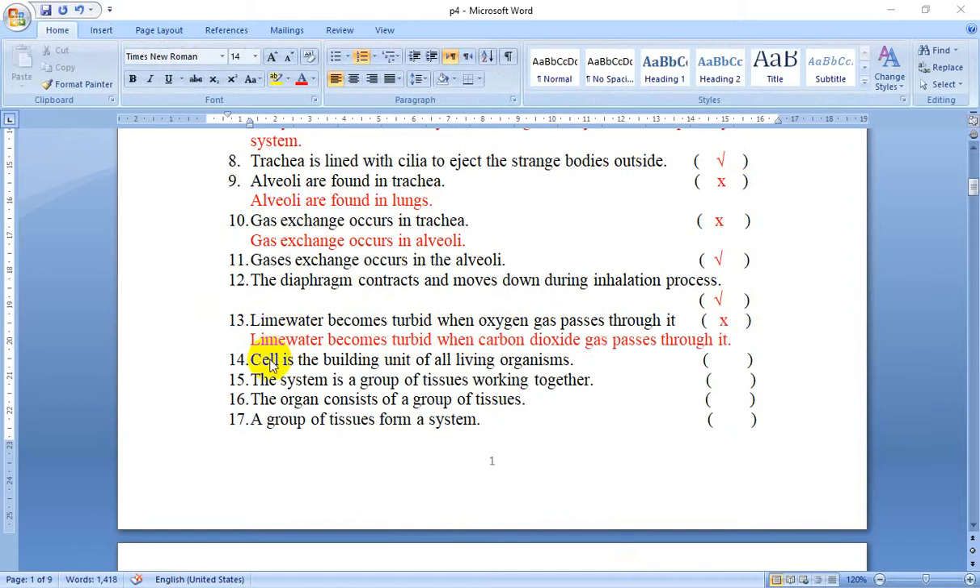Number 14: Cell is the building unit of all living organisms. Yes, sure — that's true.